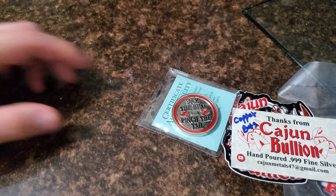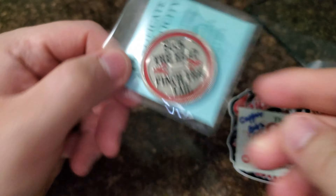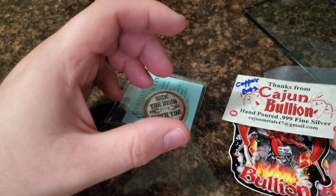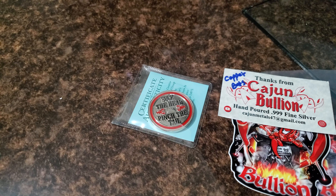Alright guys, welcome back — sorry about that, just wanted to show off this beautiful channel round. I just want to thank you so much Cajun, really awesome and really amazing hand pours. If you're interested in any type of silver or copper hand pours, reach out to Cajun Bullion and check out his channel.